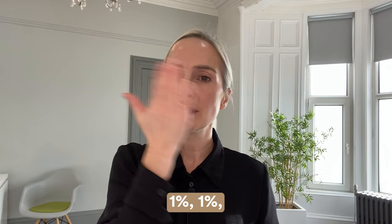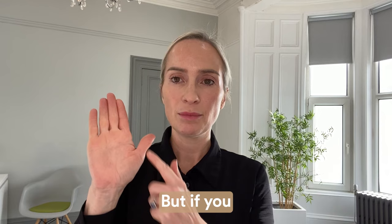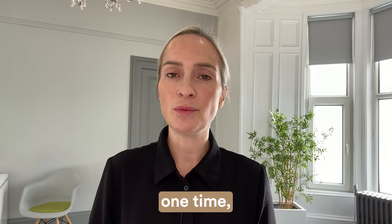The face we would class as four percent — so you've got one percent, one percent, one percent, and one percent plus a few matching areas in between. An armpit, depending on its size, could be half or one percent. But if you just remember the palm of your hand is one percent, and you treat no more than five percent at any one time, then this will keep you right with your hydroquinone dosing.